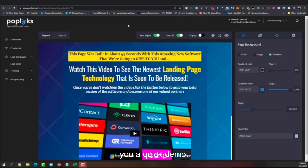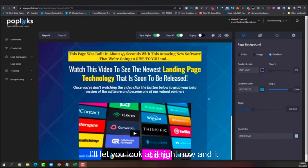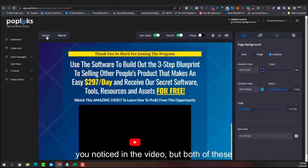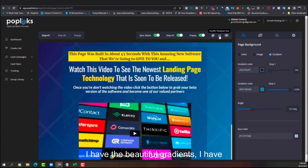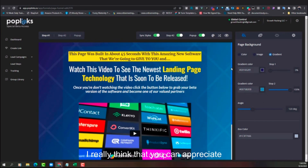So you can see that I'm logged into the Poplinks software right now. This is the beta version of Poplinks that you're going to be getting access to for free. This is page one, or the lead capture page. It probably took about 45 seconds to create this because of the amazing software. Then if you hit the switch, this is page two, otherwise known as the thank you page. And it's simply amazing. You can even come over and make a pop-up, and toggle between different sizes of the page.